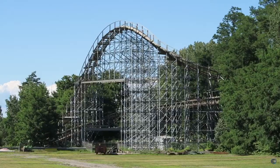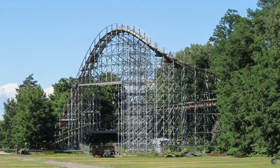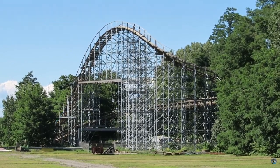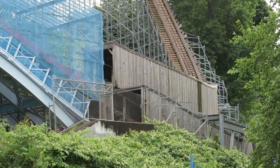This is Ravine Flyer 2 in Erie, Pennsylvania at Waldemere Amusement Park. This is a wooden roller coaster — an obscure wooden roller coaster right off Lake Erie. Cedar Point's two hours away.